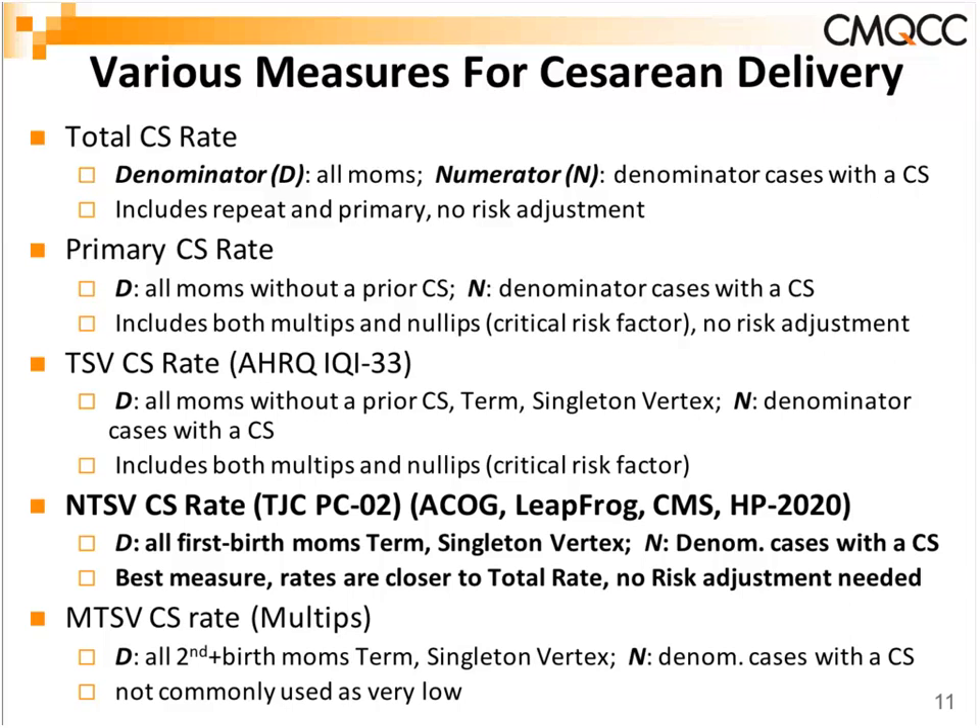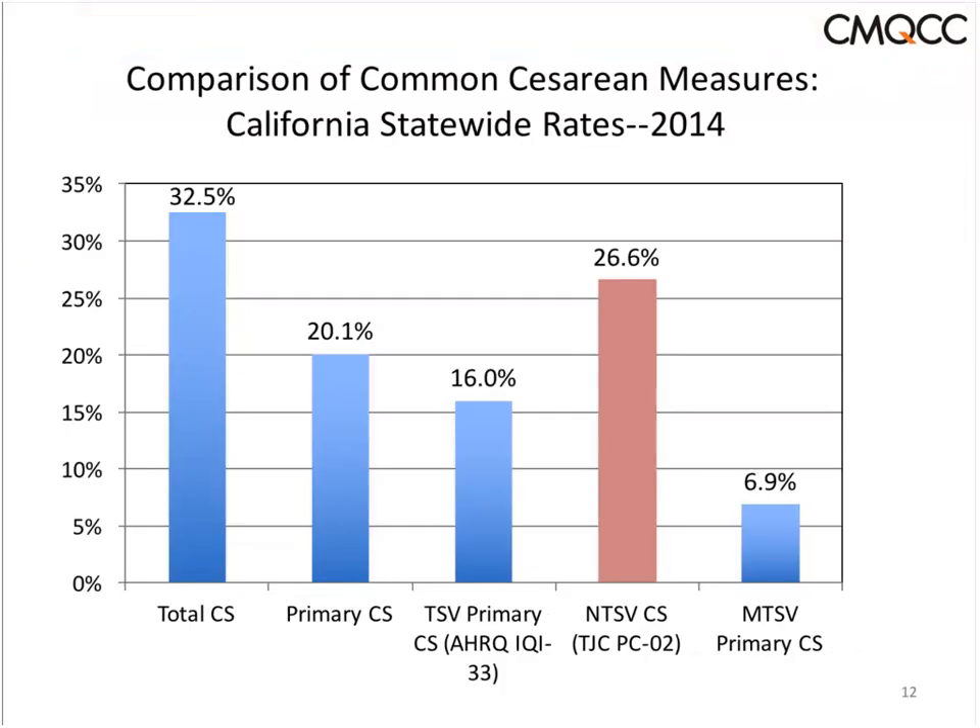The multi-term singleton vertex rate, which we won't mention much, is quite low — often four, five, or six percent in hospitals, occasionally seven percent — in contrast to the nulliparous rate, which is 20%, 30%, or 40%. Comparing statewide averages: total C-section rate is 32%, the NTSV rate is 26% on average, and the multiple rate is in the sixes.